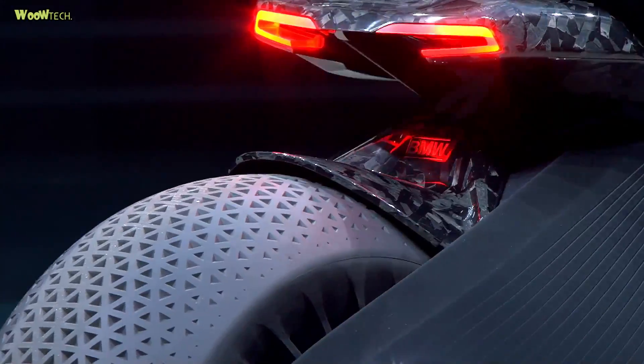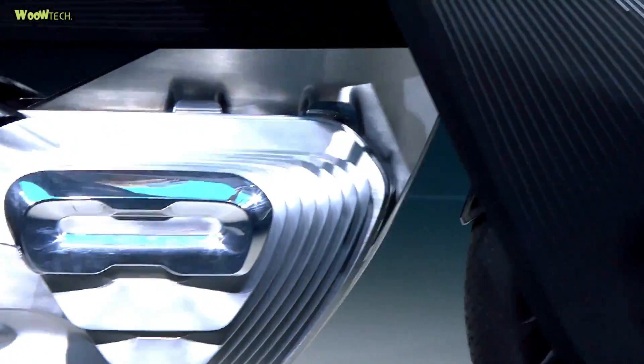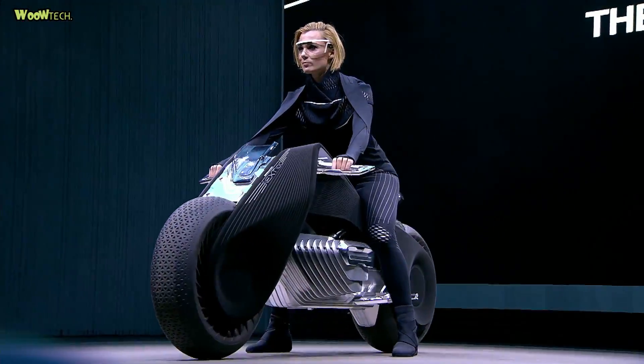As a future vehicle, the Vision Next 100 does not produce exhaust gas, because the source of propulsion comes from an electric motor.